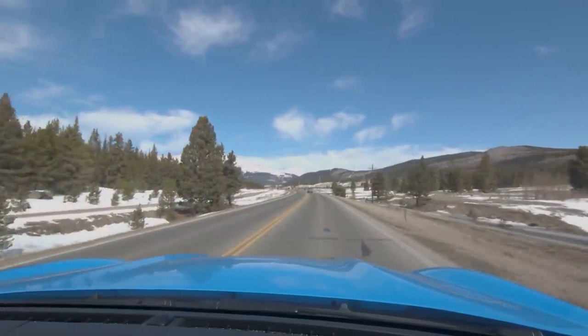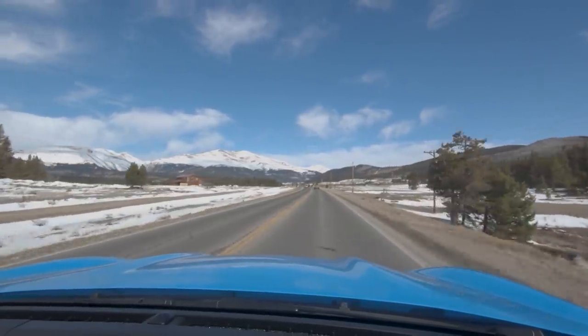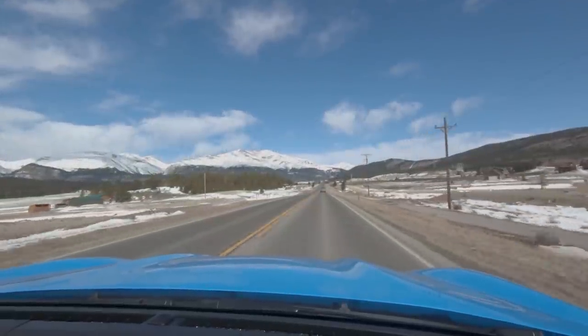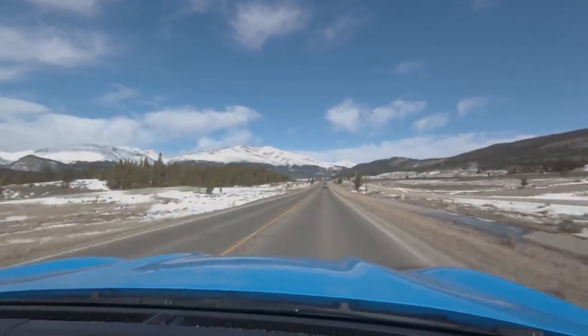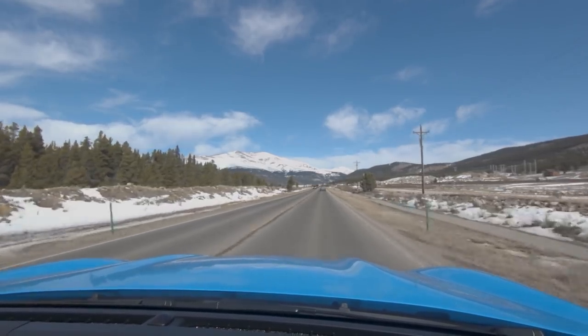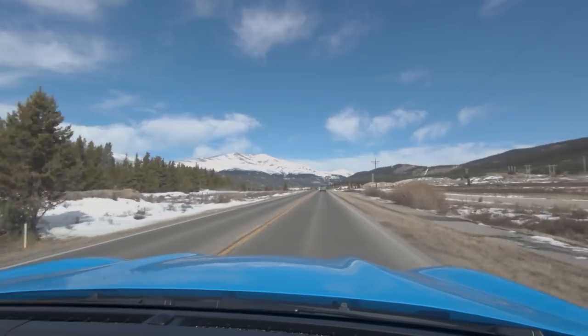A lot easier than stopping at a gas station, really. It charged fairly quickly — it was only a 62.5 kilowatt charger, we were pulling about 57-58 kilowatts. Now we're on our way to Breckenridge. We may not stop in Breckenridge because it's a ski town and it's ski season, so we'll see. It is super cool that we were able to stop in such a tiny quaint little place that is basically the origin of the TV show South Park, but that there were chargers there.